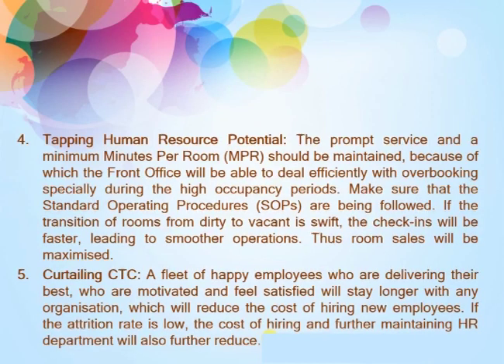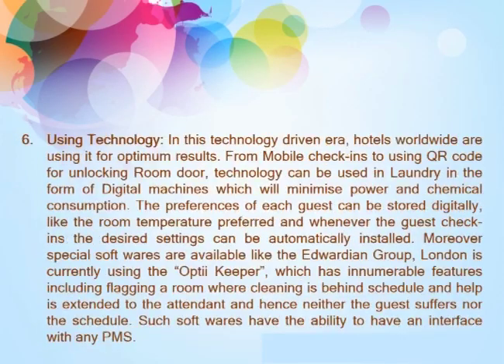Fifth, curtailing the CTC. A fleet of happy employees who are delivering their best, motivated and satisfied, will stay longer with any organization, which will reduce the cost of hiring new employees. If the attrition rate is low, the cost of hiring and maintaining the HR department will also further reduce.